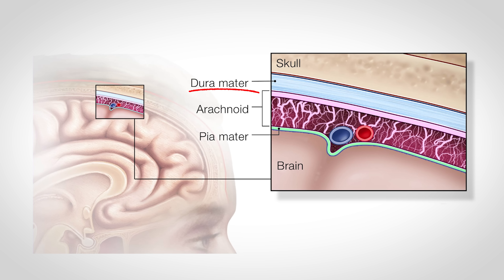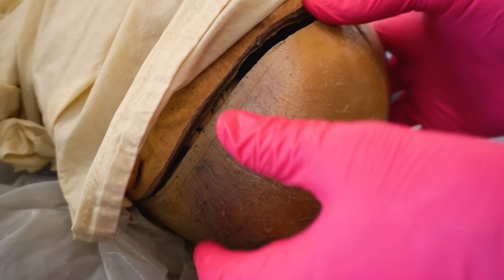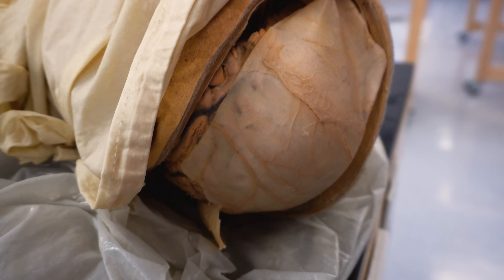There are three layers that make up the meninges: the dura mater, the arachnoid mater, and the pia mater. We have a really cool dissection I'm going to show you by removing the skull cap off of this cadaver.